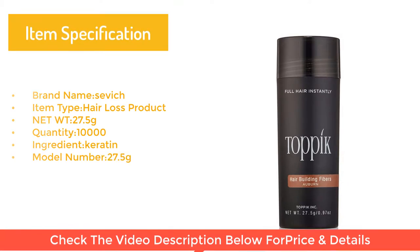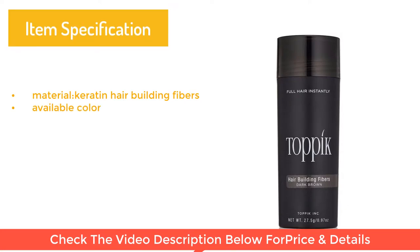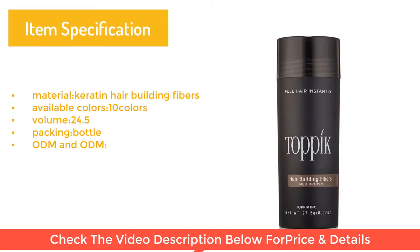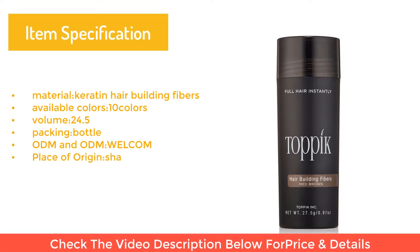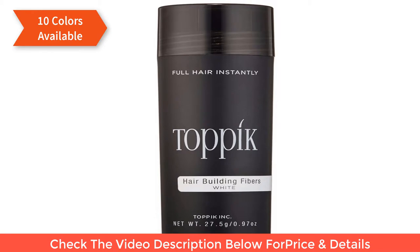Model number 27.5G, material keratin hair building fibers, available in 10 colors, volume 24.5, packing bottle, ODM and OEM welcome. Place of origin: Shanghai. 10 colors available.